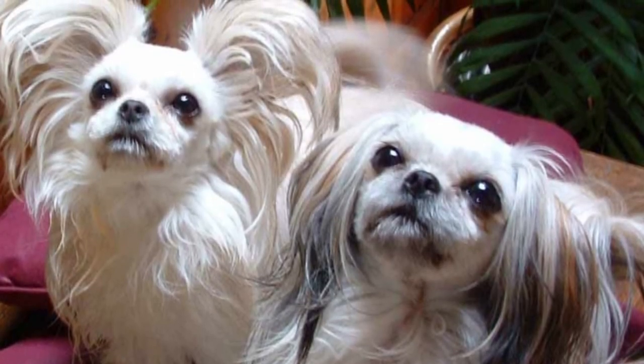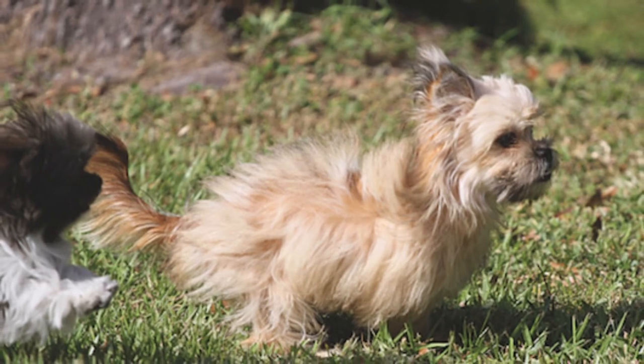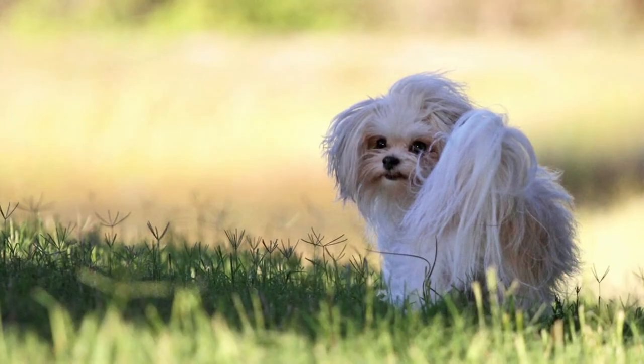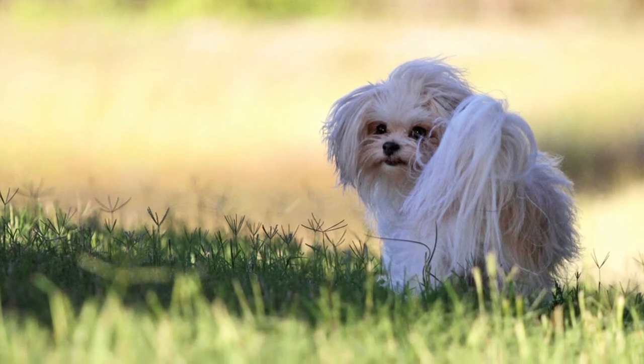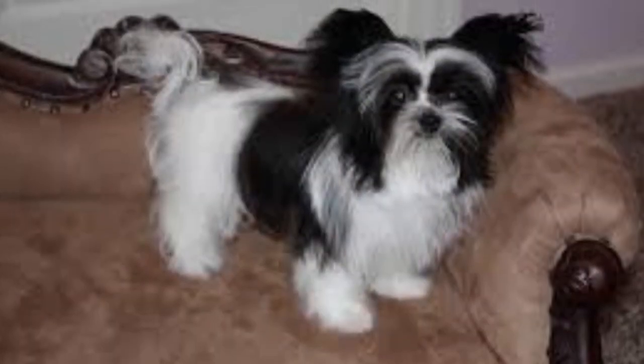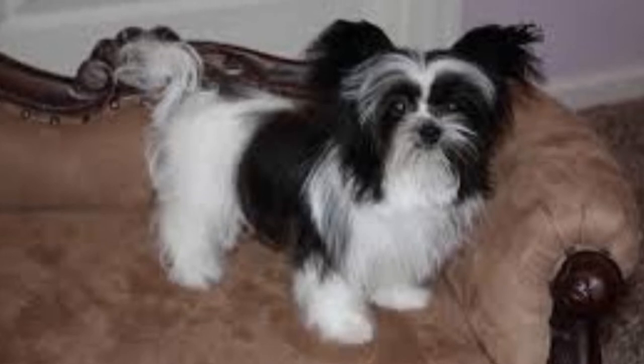As a toy breed, Mickey is one of the smallest dogs around. If you're looking for a dog that you can carry with you or one that can live comfortably in a smaller apartment, a Mickey might be the right breed for you. The average Mickey stands just underneath a foot tall and weighs as much as 10 pounds.